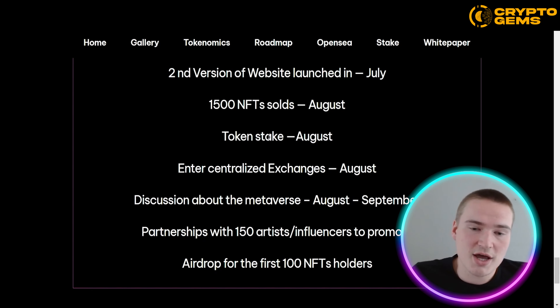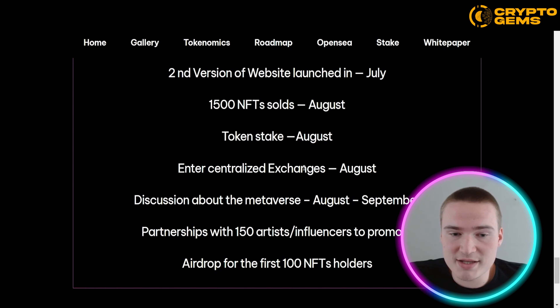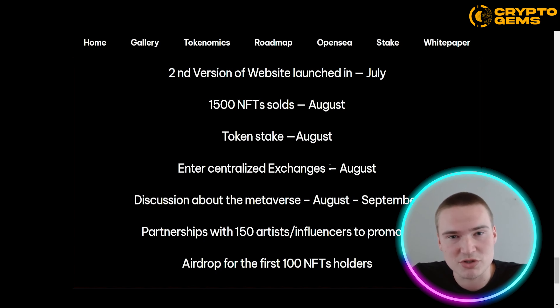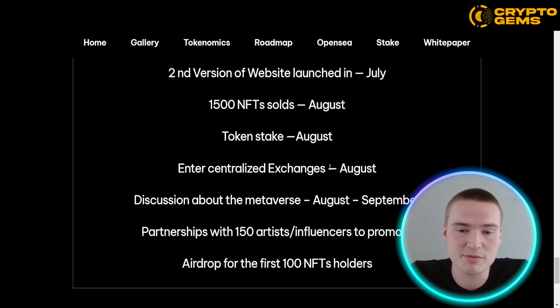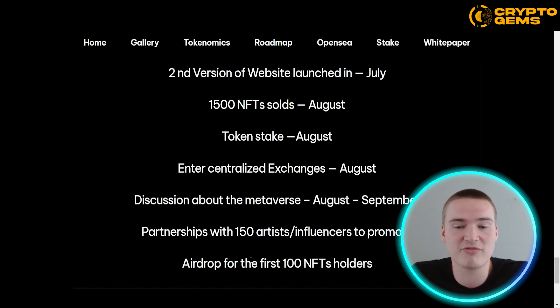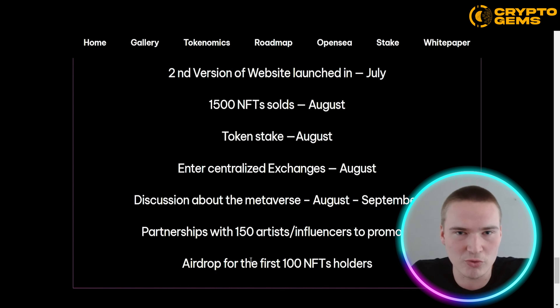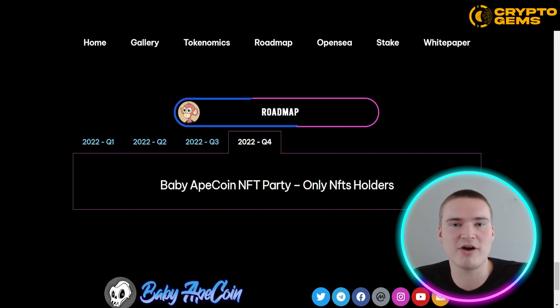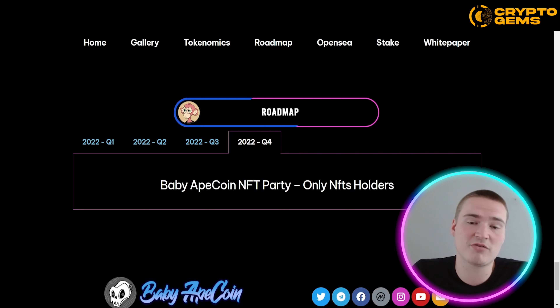Some very exciting things are happening in the third quarter, such as token staking — so you can actually stake the Baby Ape Coin tokens. Apart from that, they want to enter their first centralized exchanges, which will definitely increase volume, potential, and reach. They also have the first airdrop for the first 100 NFT holders. At the end of Q4 2022, there's a Baby Ape Coin NFT party exclusively for NFT holders.